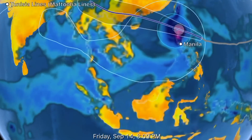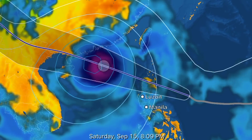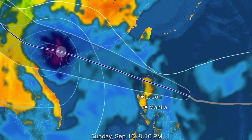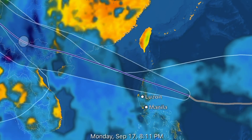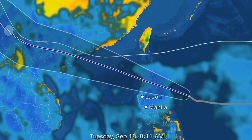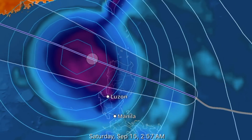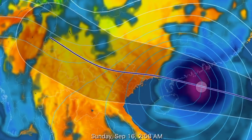We've also got Mangkhut heading now across the Philippines and into the South China Sea. Thailand is on watch now, and parts of southwestern China, as Mangkhut is still a Category 5 and will be a Category 3 when it hits China and Thailand.